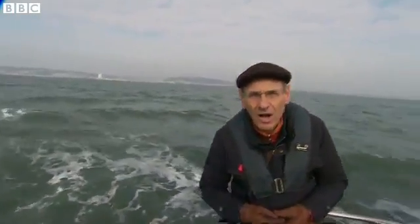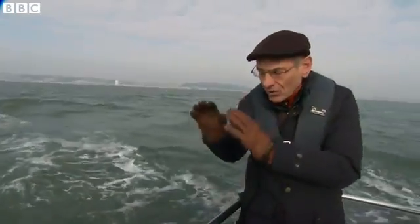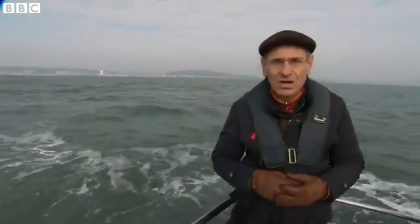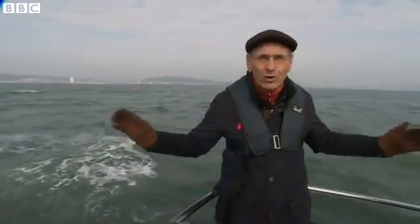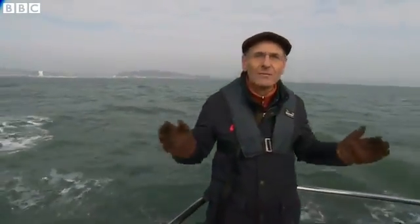We're about a mile and a half out to sea now, and it's right down beneath me that the turbines will go. And you can see the vast amount of water that will be held back by that wall.